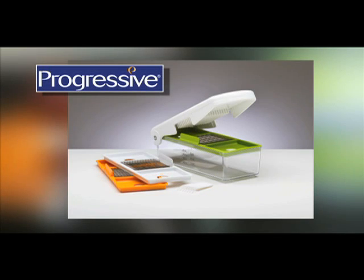The Fruit and Veggie Chopper. Check out this and other innovative products from Progressive.